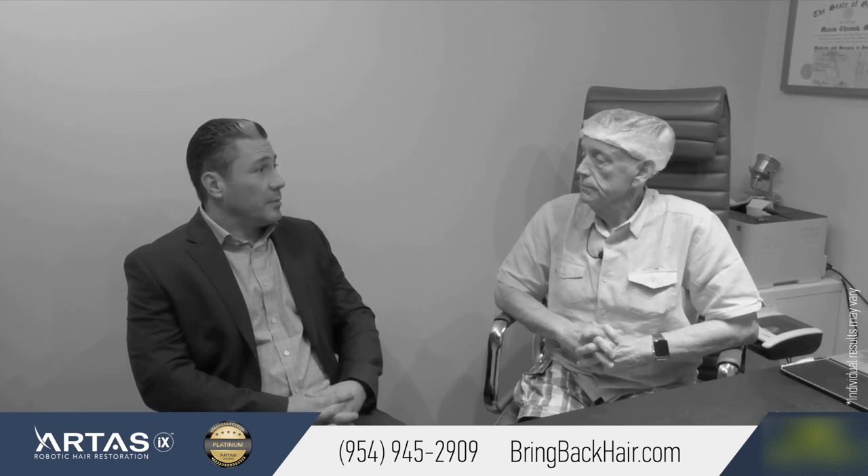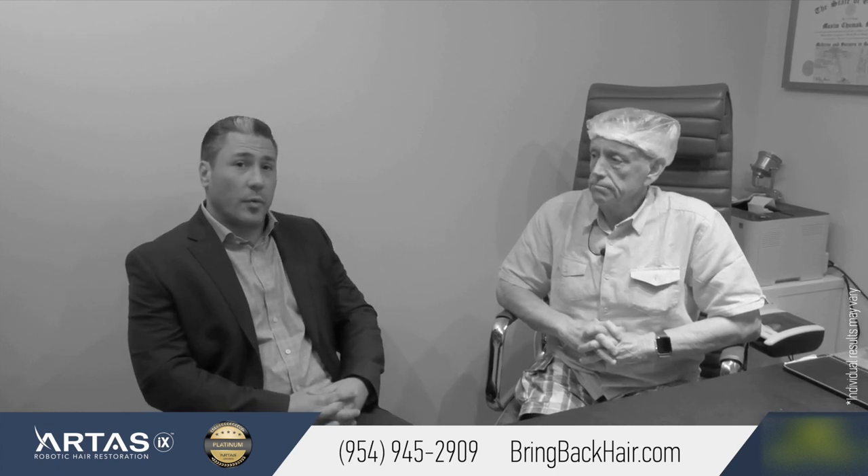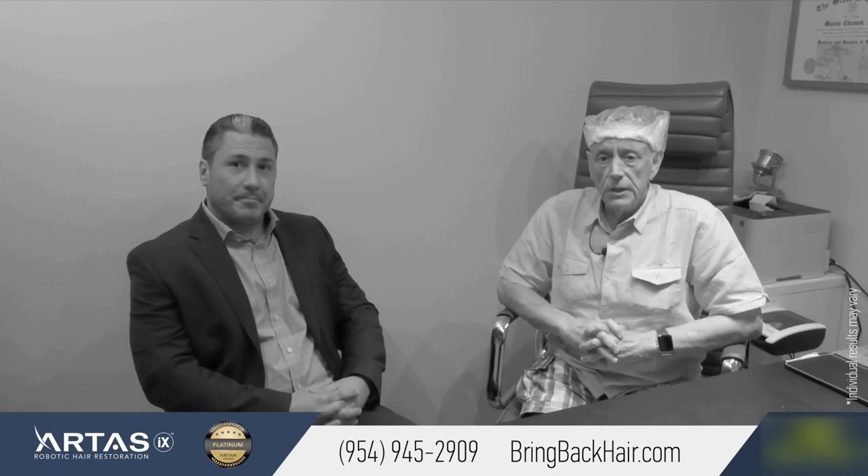That's fantastic, Michael. I'm so glad that you chose Maxo Medical. You're in beautiful Fort Lauderdale, Florida. So am I.